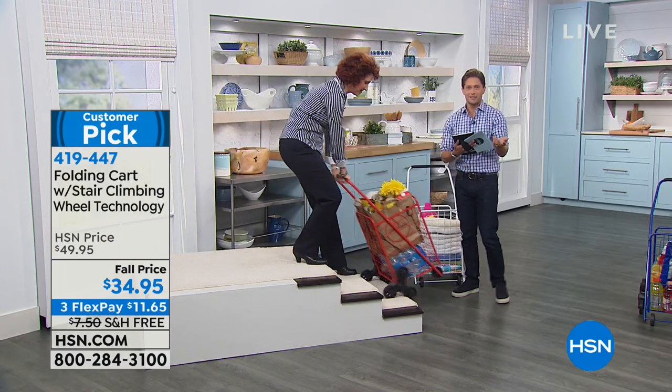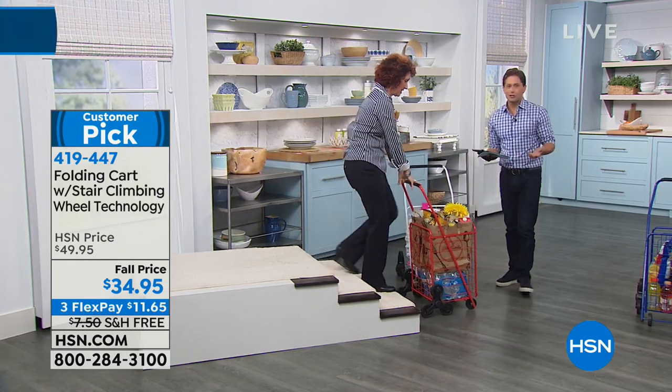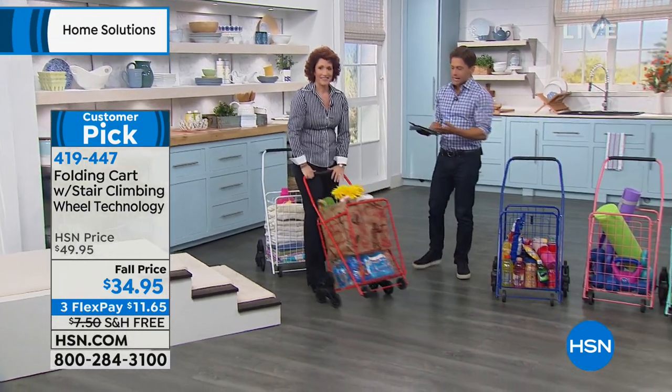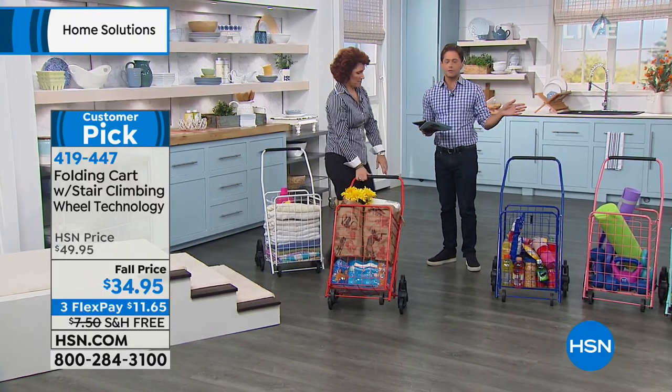It gives back to your arms, your skin, your time. It just makes light of something that might be difficult or cumbersome for you. It also comes in great colors, so you do get to personalize this purchase.